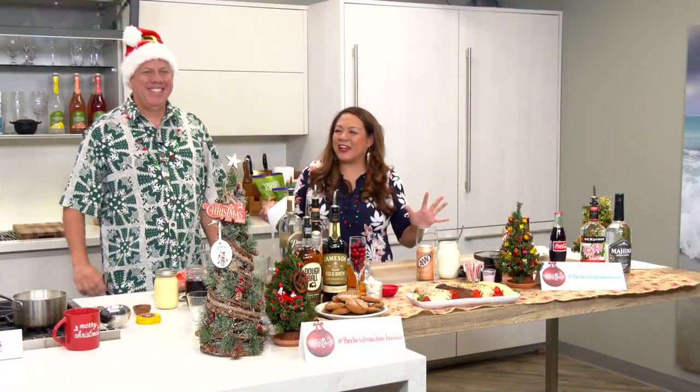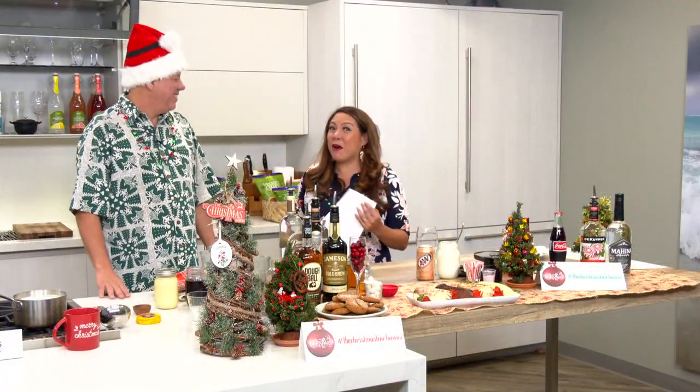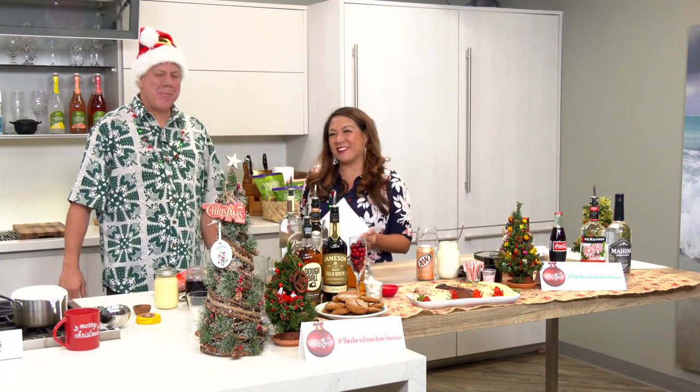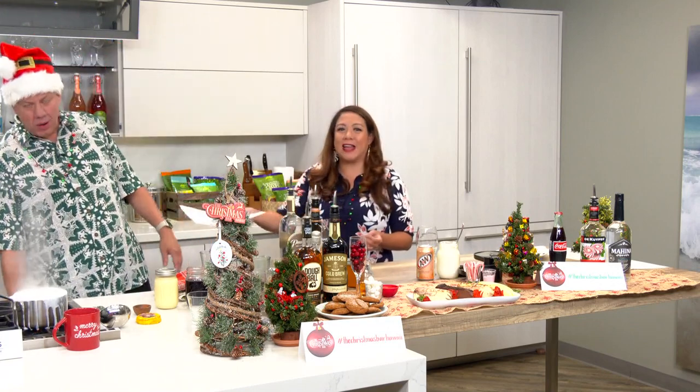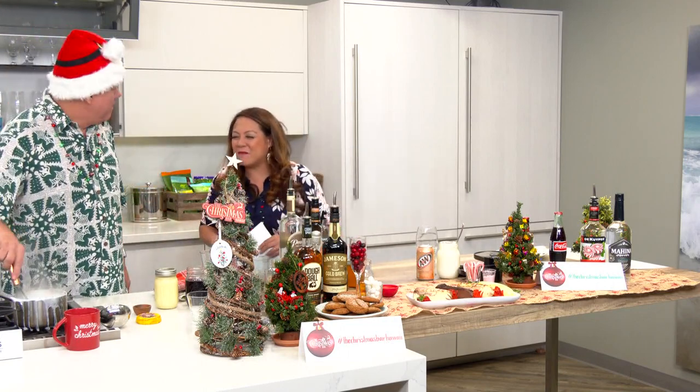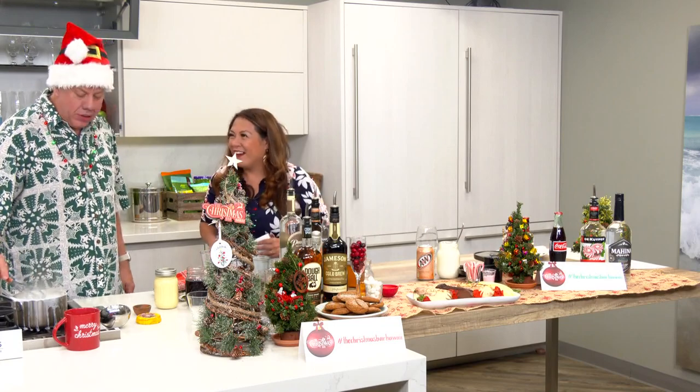We are having a good time here, getting in the holiday spirit with Christmas Bar Hawaii over at Tiki's Bar and Grill with Michael Miller. It's hidden in the back of Tiki's Grill and Bar in the Twin Fin Hotel.